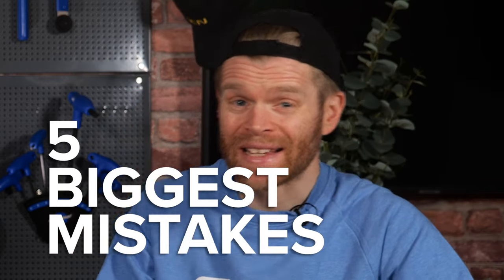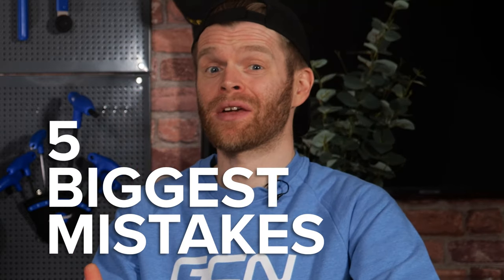What are the five biggest mistakes that people make with their bike fit and setup? We're joined today by Jake, pro bike fitter from Precise Performance, who is going to run us through those five biggest mistakes and tell you how you can avoid them.